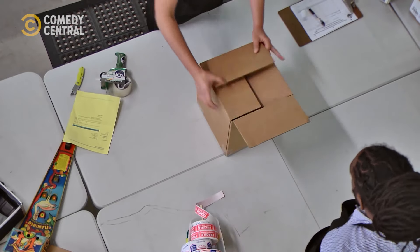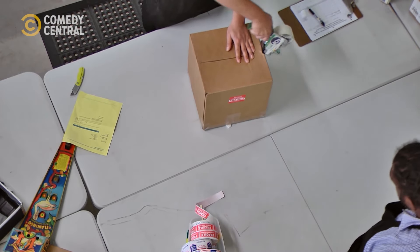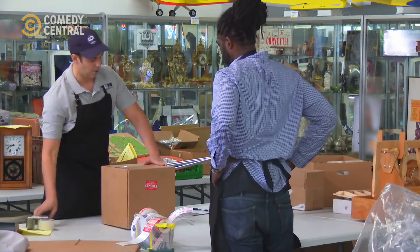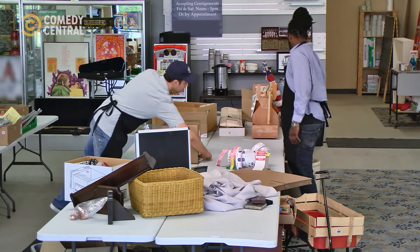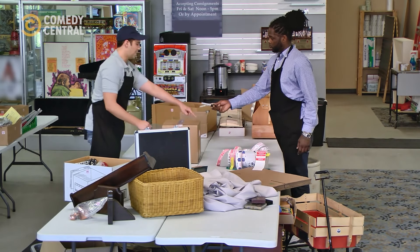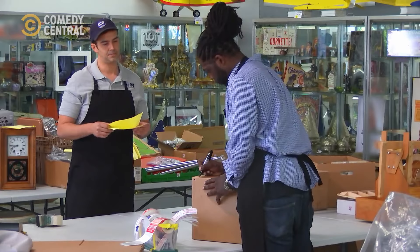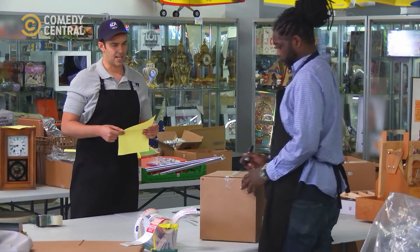I'm going to seal it up. Any time we seal something up, we also want to write lot 14 on the top corner, and we put our initials on it. So go ahead and grab the marker right there and write lot 14. Lot 14 this way? Yeah, that's fine — whatever you want. Great, and just initial next to that.